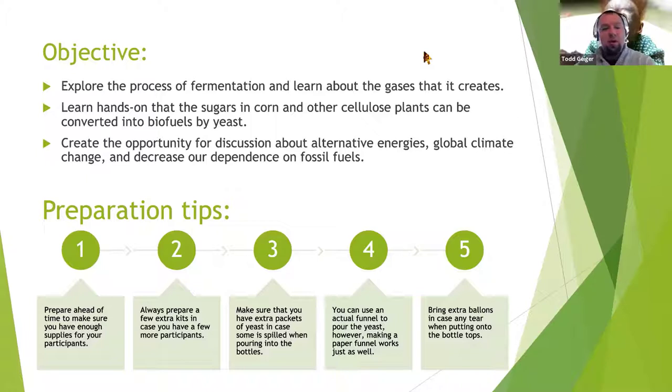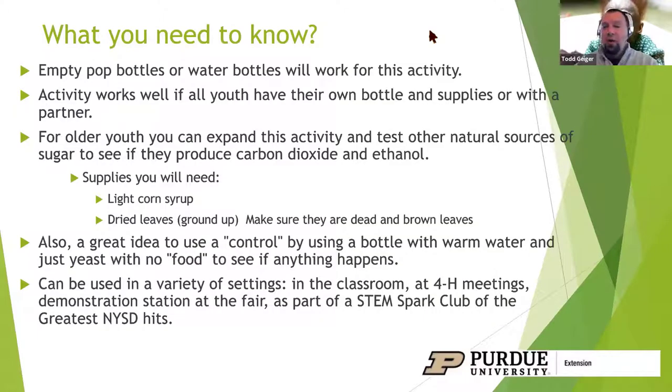Some quick tips: make sure you have enough supplies for your group. If you're doing it in a school, I would recommend a bottle per kid or maybe one per two. Make sure you have extra packets of yeast. It's okay if kids spill some on the table as long as the majority gets in. Definitely come up with some sort of funnel to put everything into the bottle. Bring extra balloons because as kids put the balloon over the mouth of the bottle, sometimes they will rip it. A pop bottle or water bottle works great.